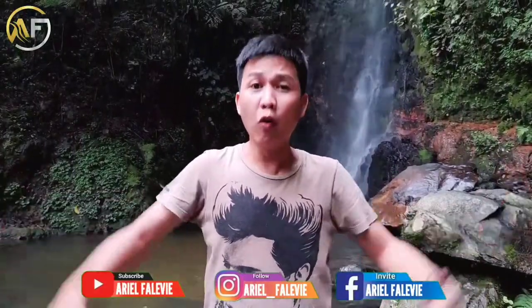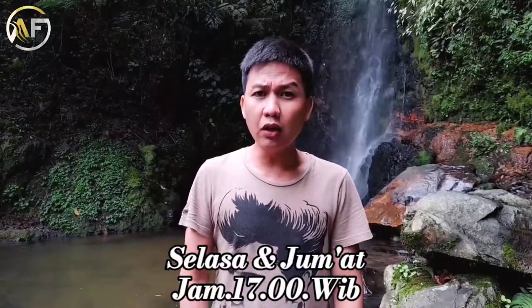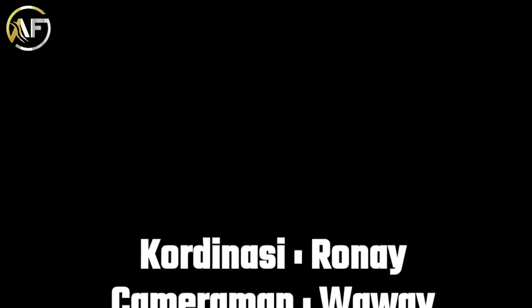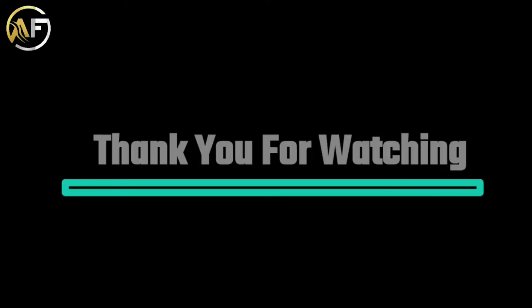Akhirnya kita sudah di penghujung video. Gimana wisata Curug Ngumpetnya? Luar biasa kan? Gue mengingatkan jangan lupa subscribe, like, komen, share. Dan jangan lupa saksikan video channel ini setiap hari Selasa dan Jumat jam 17.00 WIB atau jam 5 sore. Gue ucapin terima kasih udah nonton videonya dari awal sampai akhir. Thank you, bye-bye!